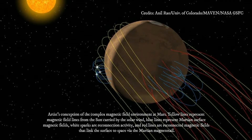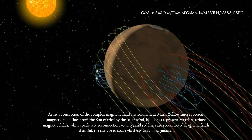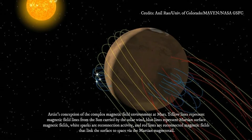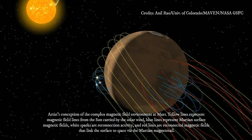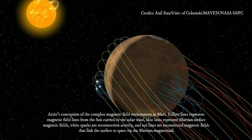NASA's Mars Atmosphere and Volatile Evolution mission spacecraft is in orbit around Mars gathering data on how the red planet lost much of its atmosphere and water, transforming from a world that could have supported life billions of years ago into a cold and inhospitable place today.